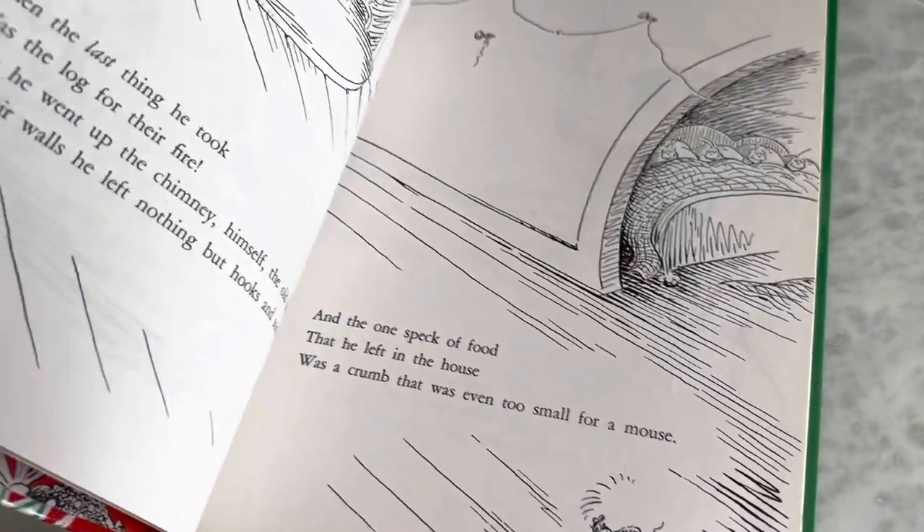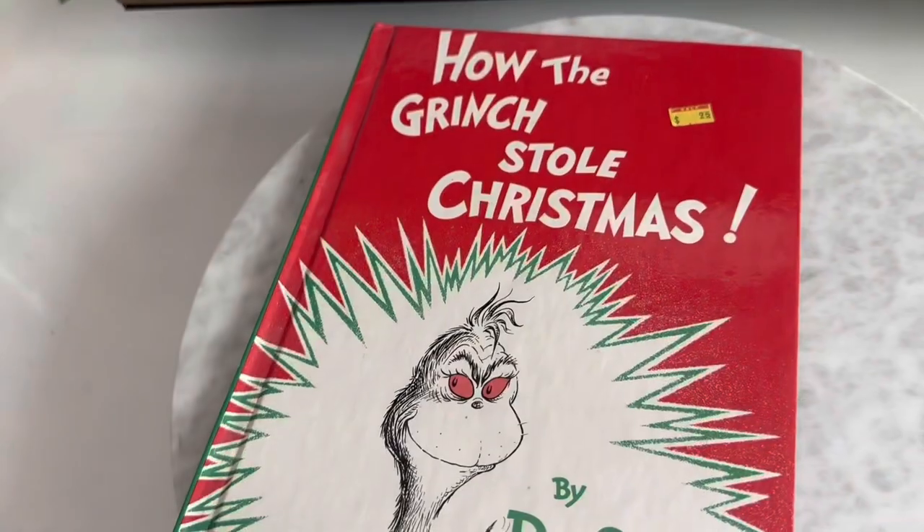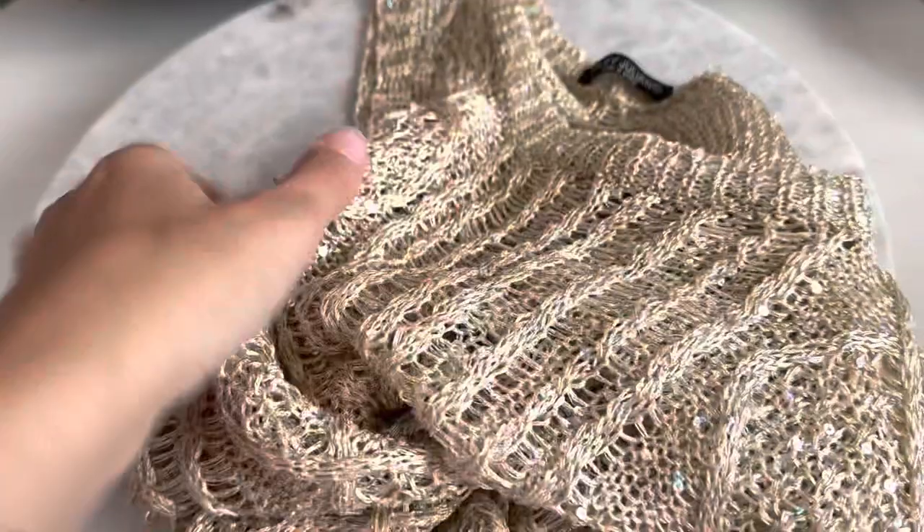We all remember this one — How the Grinch Stole Christmas! I believe this is an older edition. I tried to look for a copyright date on it, but I'll need to do some research with the ISBN number on the back, since it doesn't have a printing date. It does look a bit older though.